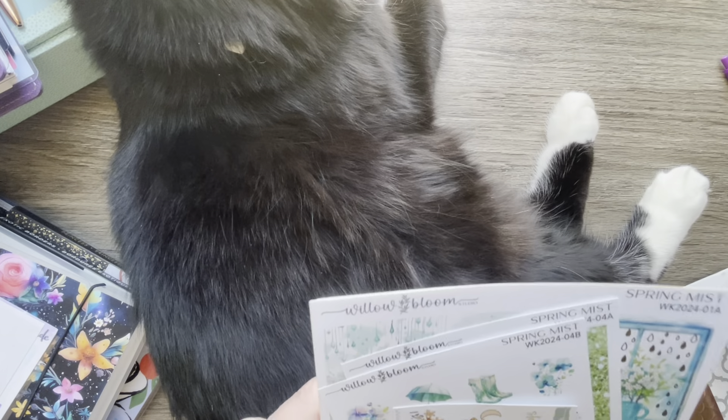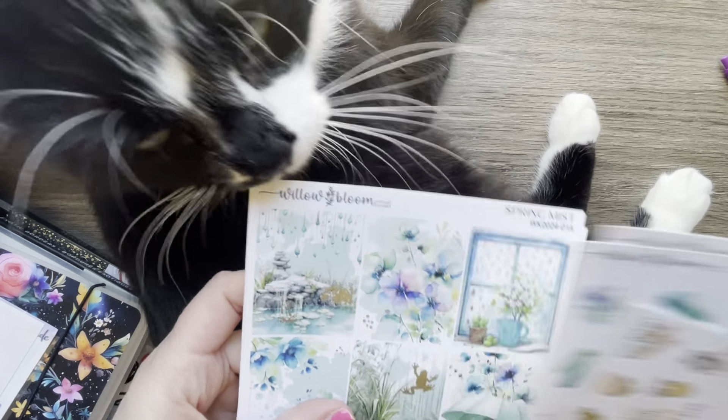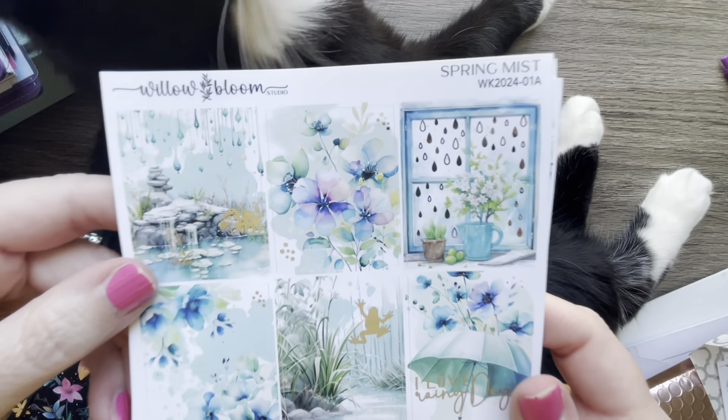First up, this is Willow Bloom Studio. I ordered a kit called Spring Mist and it's silver foiled.